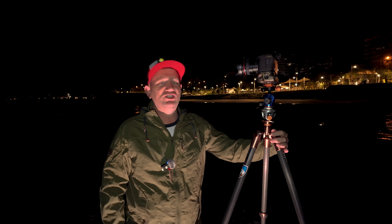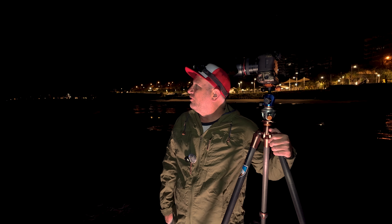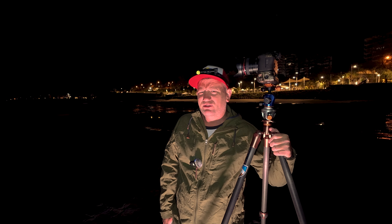Hey, welcome back to another video. Another morning here on Mooloolaba Beach. We've got a lovely little sunrise shoot — last one before I go back to work. It's getting tougher to fit three shoots in in five days. I've got to work out a plan for that.